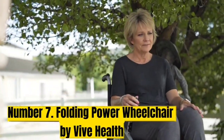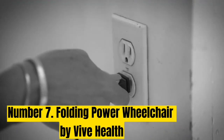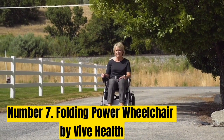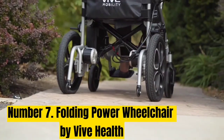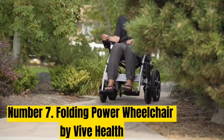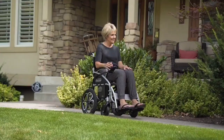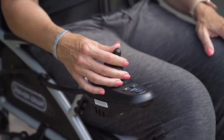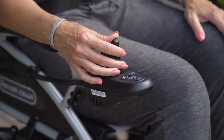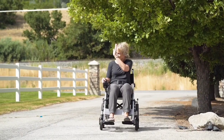Number 7: Folding Power Wheelchair by Vive Health. Our most budget-friendly wheelchair is the Folding Power Wheelchair by Vive Health. This affordable chair is notable for its portable design. It has sturdy 16-inch rear wheels which can accommodate rough outdoor terrain. The wheelchair is made from lightweight steel and can support up to 220 lbs. Another special feature is the USB port, making it convenient to charge your electronics or smartphone.